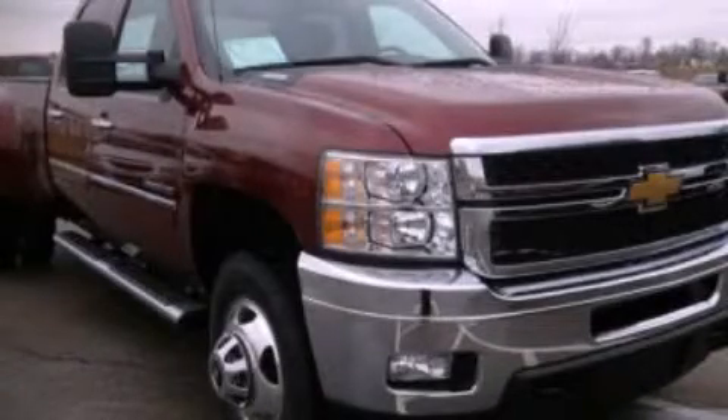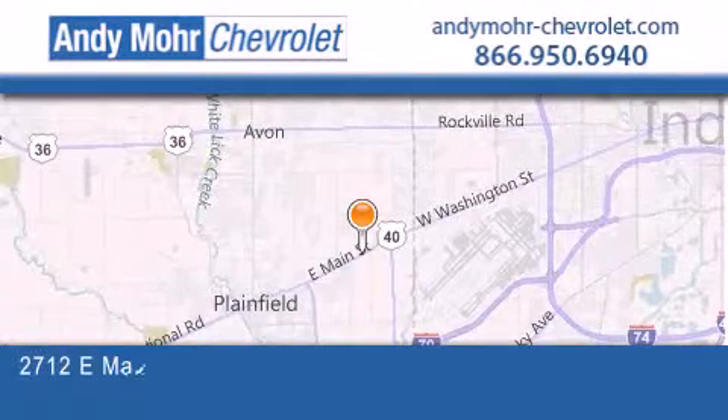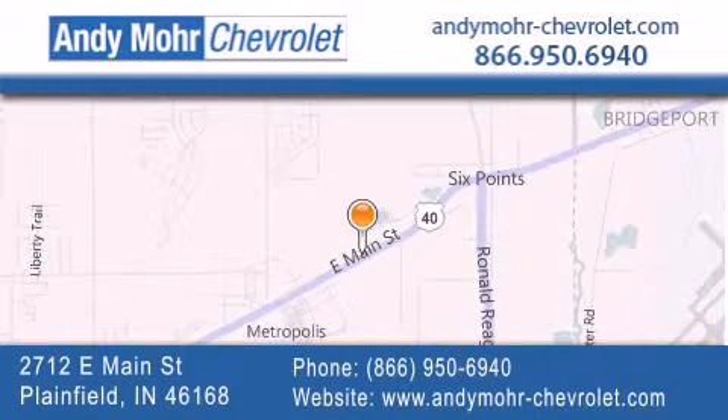Please call us today for more information on this great vehicle. Andy Moore Chevrolet is the place to find new Chevrolet cars as well as pre-owned cars in Indianapolis. You can visit our new and pre-owned inventory online, get new car pricing, and receive free no-obligation price quotes.